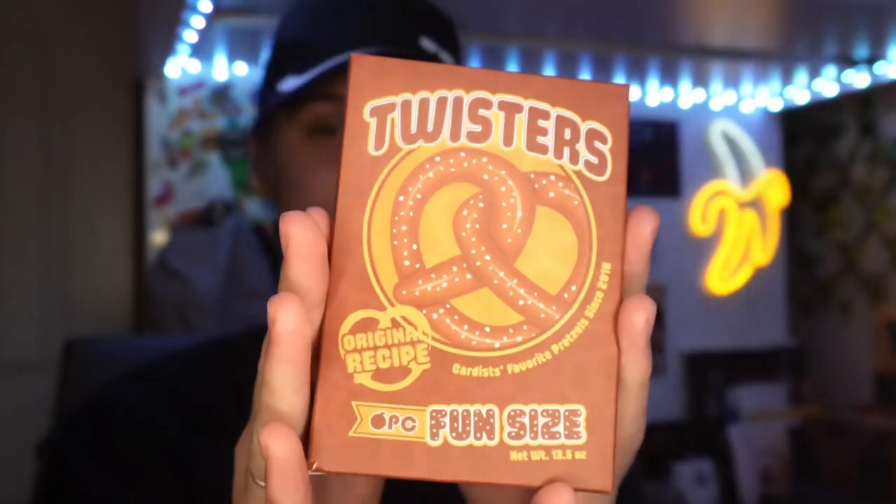If you like food and you like playing cards and you haven't heard about Organic Playing Cards, then you're in for a treat because today we have the newest addition to the Organic Playing Cards family — the Twisters.